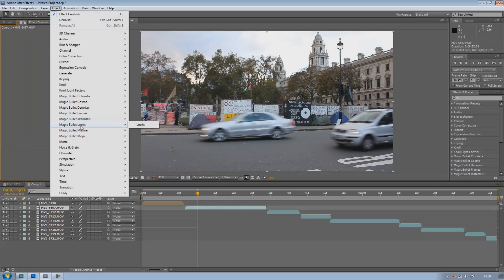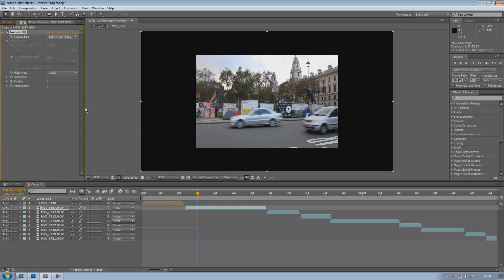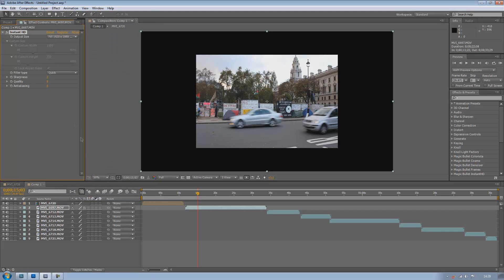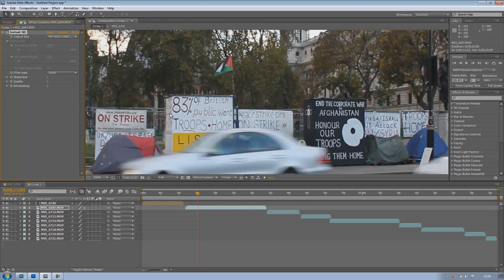There's also Instant HD. So if you've got a video that isn't full HD framed, you can just click on any of these settings here and it can change your image to HD, which I think is a nice setting to have.